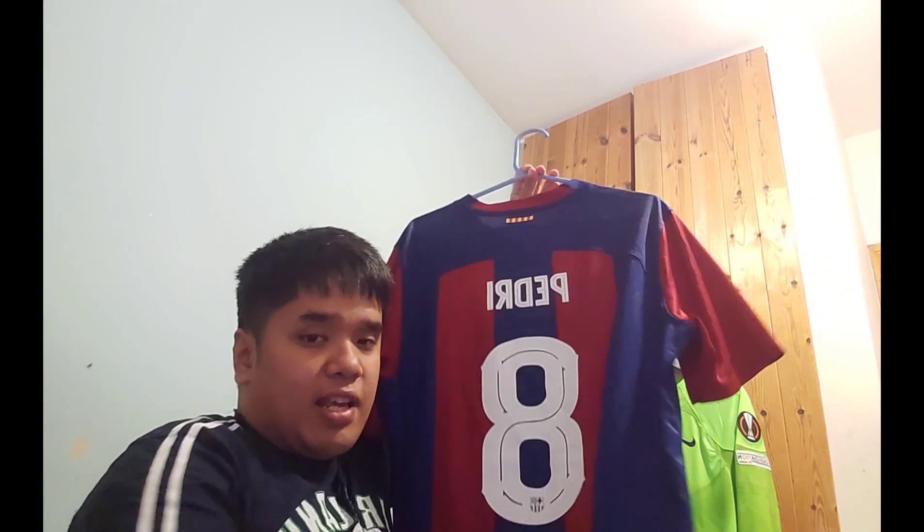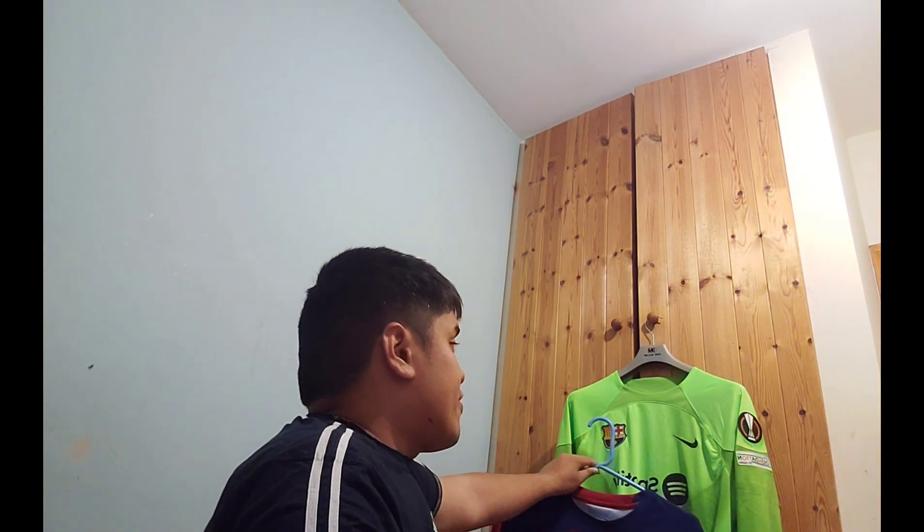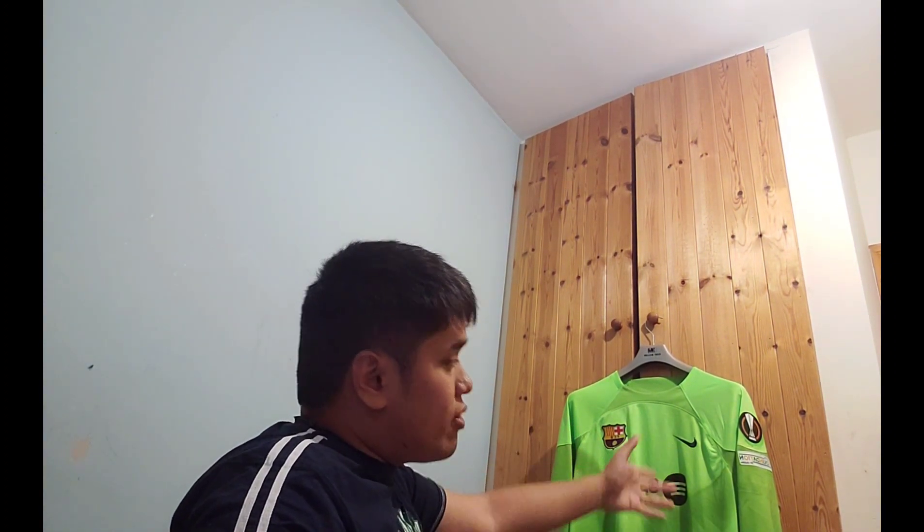This is a Barcelona jersey that I got from over in Barcelona. It's about 130 euros because it has the Champions League badge and the name at the back. This one I got for 70 euros, and then I got the extra Europa League patch for 13 euros.